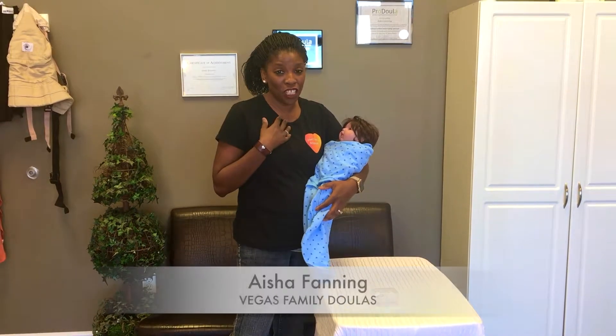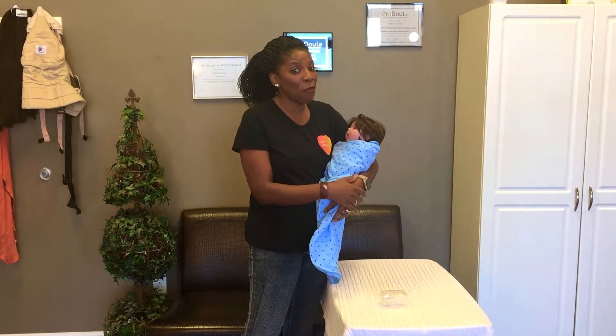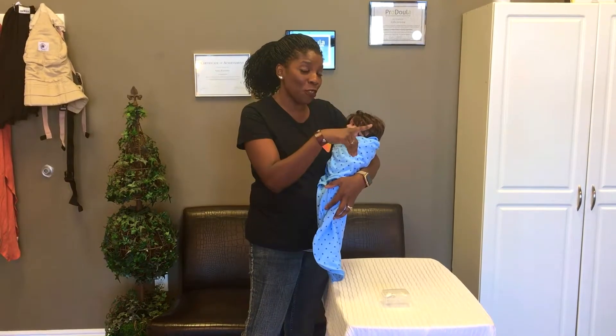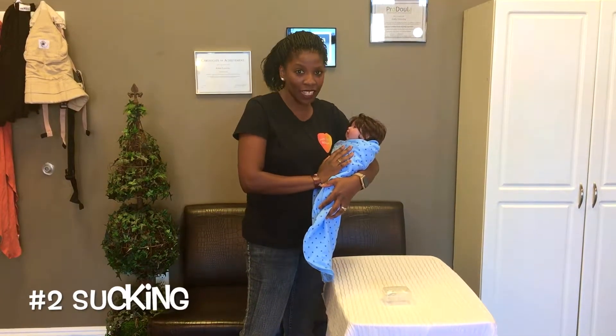Welcome back to our YouTube channel. I'm Ayesha Fanning, owner and doula of Vegas Family Doulas. We're talking about Harvey Karp's five S's. You saw us previously with step one, and now we're working on the second S. The second S is sucking.